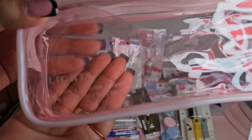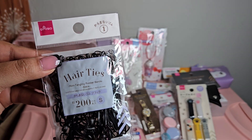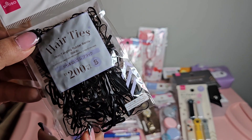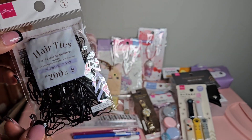Next I got some hair ties - this comes in a pack of 200 pieces and they're just basic black hair ties. I can add these to my hair accessories because I like to braid my hair at night.